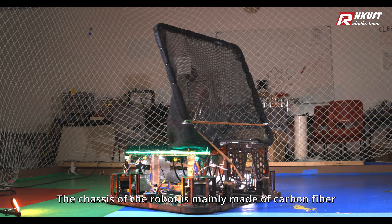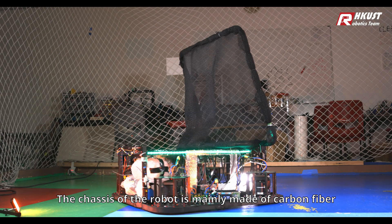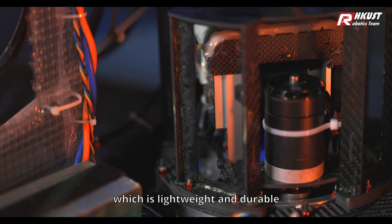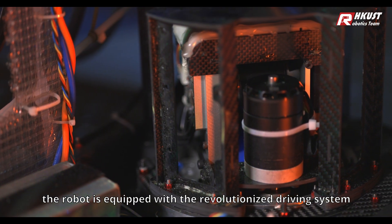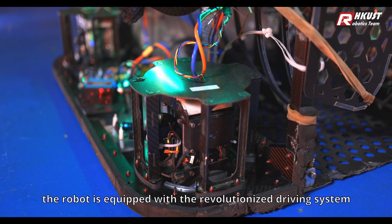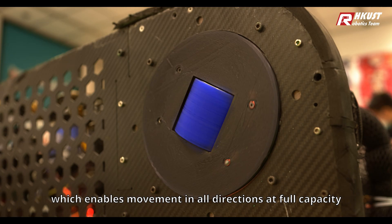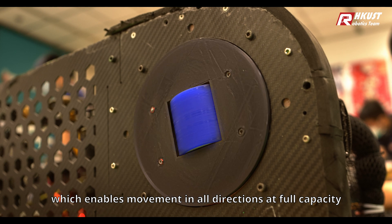The chassis of the robot is mainly made of carbon fiber, which is lightweight and durable. For the first time ever, the robot is equipped with a revolutionized driving system — the independent steering system — which enables movement in all directions at full capacity.